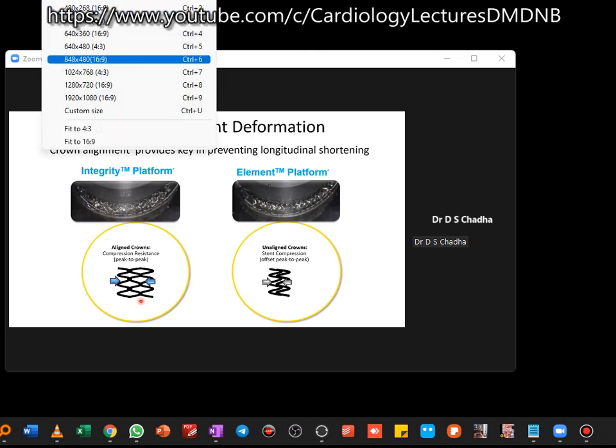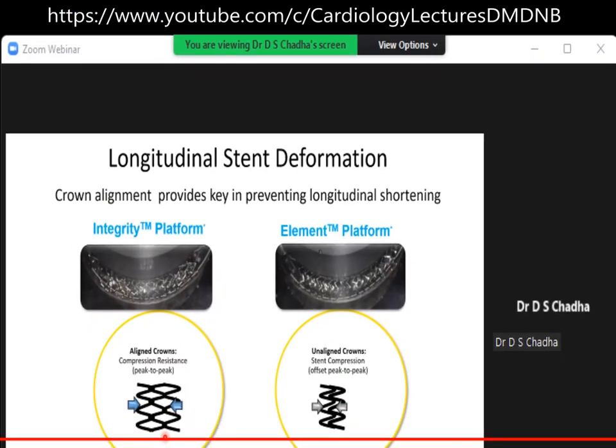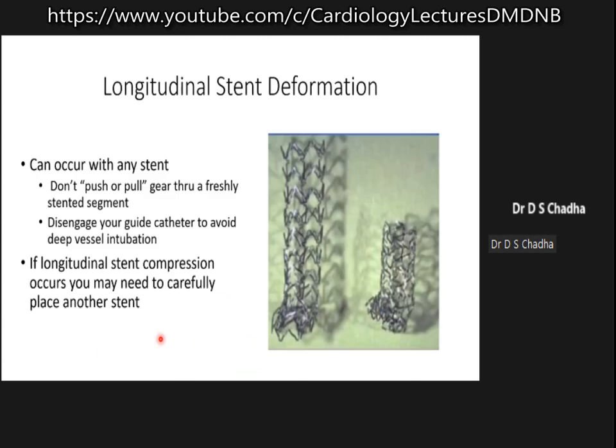The knowledge of guide movement is very important, so you have to be extremely careful. When you are doing this, you should not pull or push any hardware inside. When the guide is actively engaged in the coronaries, you should always disengage the guide.